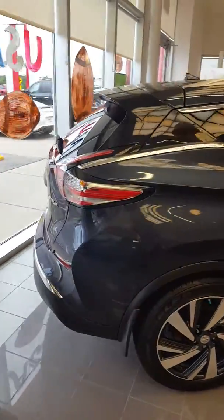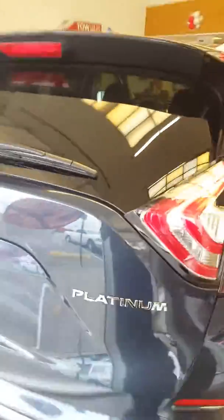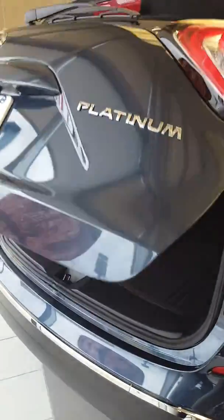Or we can set aside some time for you to stop by and check it out. This particular one is the Platinum, so it has all the bells and whistles on it. Or if you're interested in another one, we have many options and colors as well.